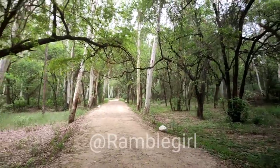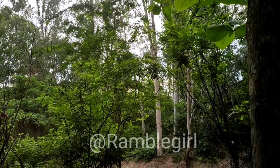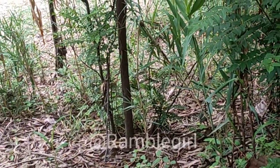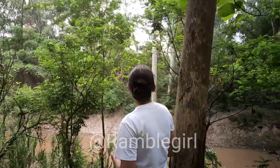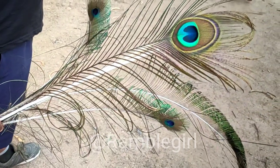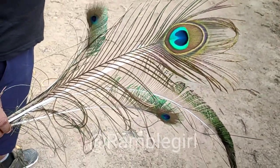You can also witness peacocks and migratory birds here. If we talk about animals, you will get a lot of monkeys, jungle cat, deer, wild boar, and many more. We were lucky — we got to see peacock feathers during the walk.